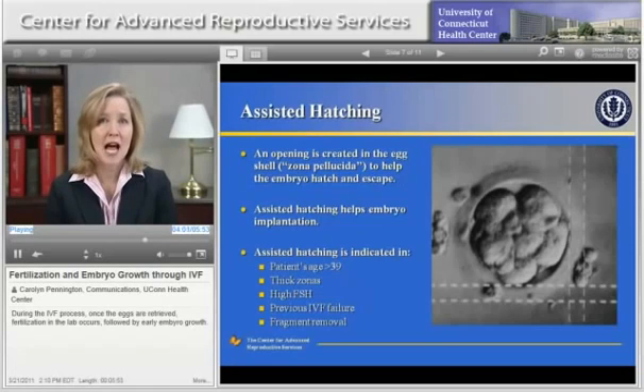Assisted hatching is an optional procedure that may be performed if the shell of the embryo looks thick. It involves making a small opening in the shell under the microscope. If the shell looks thick, assisted hatching is recommended by the embryologist in the IVF lab. There are other reasons why assisted hatching may be recommended. Your physician will discuss this with you and make recommendations regarding whether it should be performed.